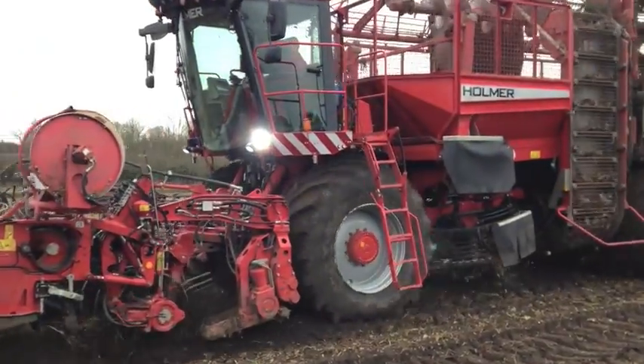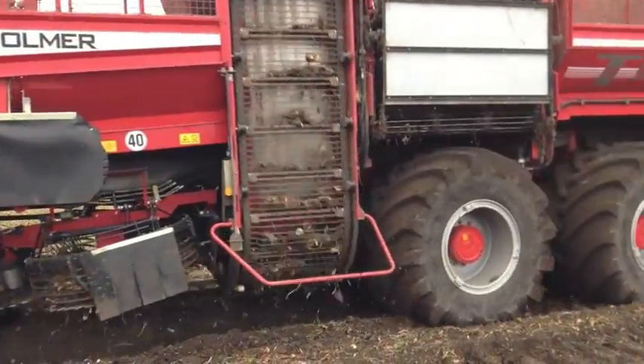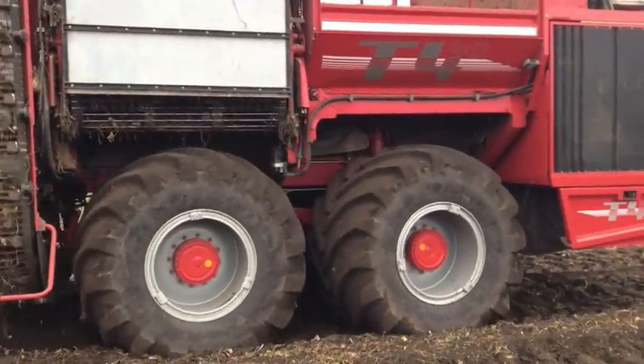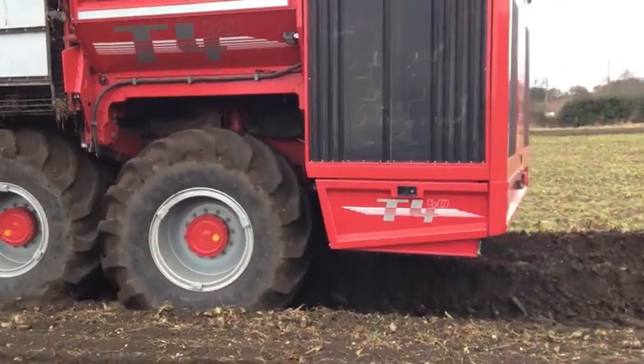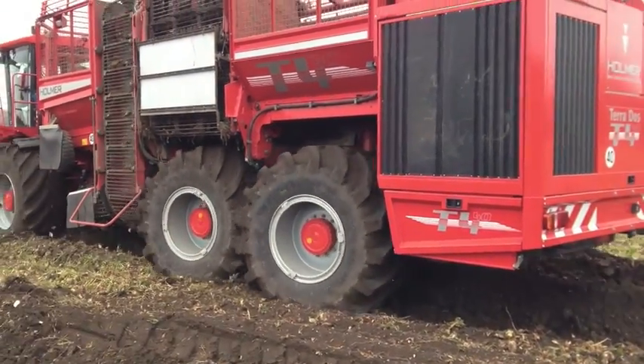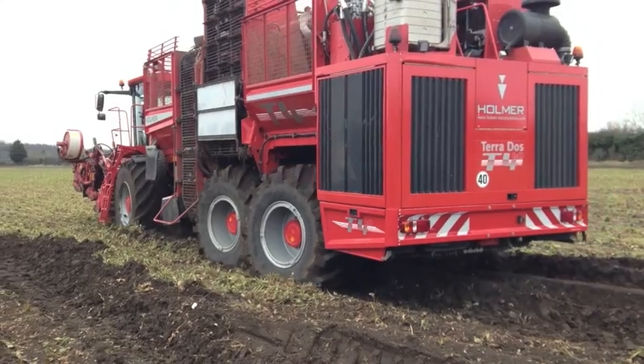The use of very large 800x70 tyres on the front and 1050x50 tyres on the rear is designed to keep the machine moving even in very difficult conditions. Although with the wet weather we've had here in the UK during 2012, sometimes even the most advanced machines come to a bit of a halt.